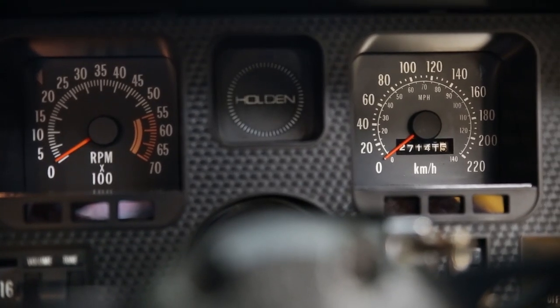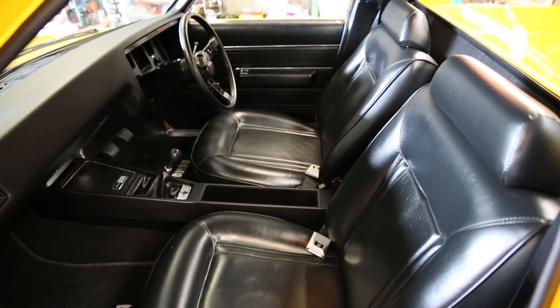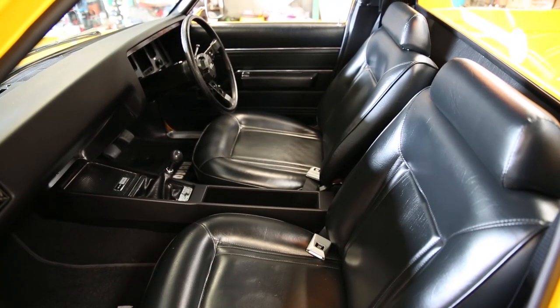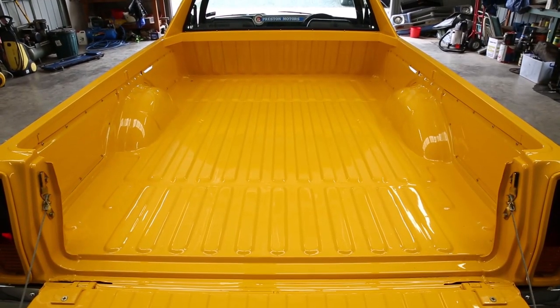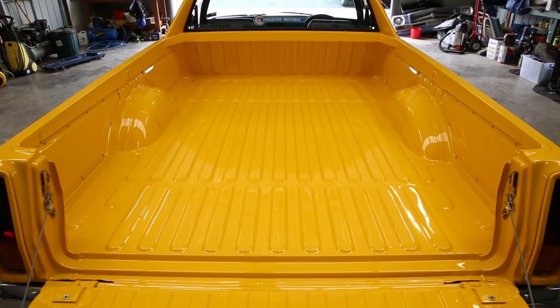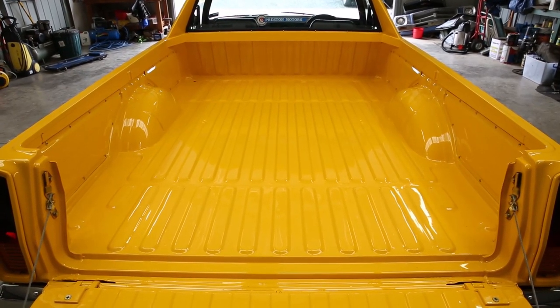Every nut and bolt has been replaced and restored — all the steering, the front end, reconditioning the diff and everything — so it's virtually like a brand new car. You can effectively eat your lunch off the floors. Hundreds of hours have gone into it to get to this standard, that's for sure.